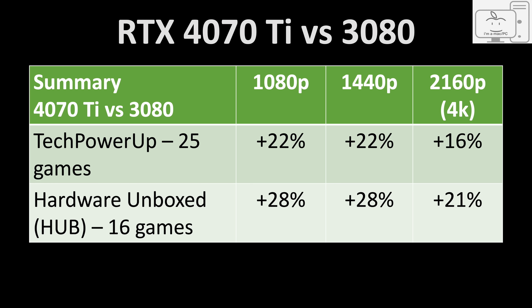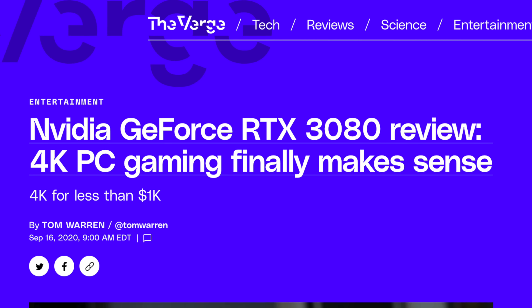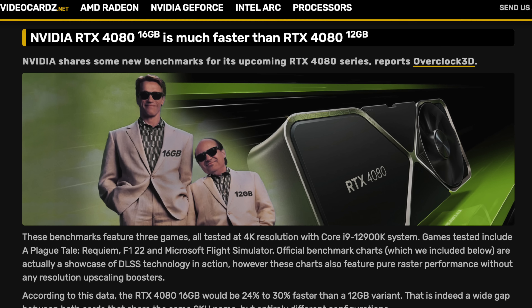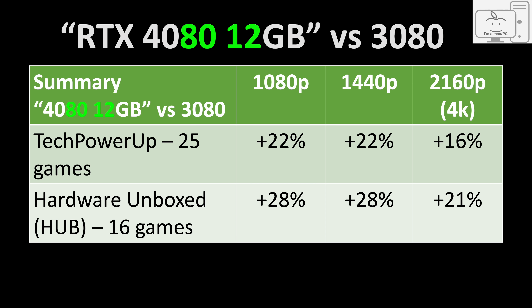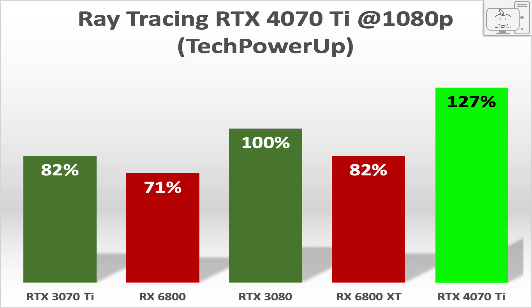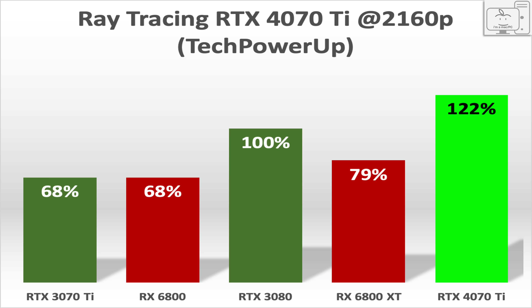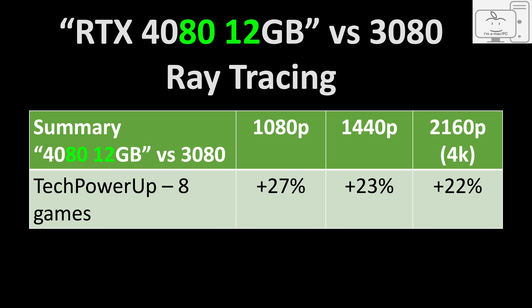The 3080 was the first mainstream GPU under $1,000 to provide 4K gaming at 60 frames per second in AAA titles. Could you imagine if NVIDIA had not unlaunched the 12 GB 4080 and went forward with this GPU at the $899 MSRP? The performance gain of just 16% to 21% for 29% more money would not have looked very favorable. For ray tracing, the 4070 Ti is 27% higher at 1080p, 23% faster at 1440p, and 22% faster at 4K. One generation later — that's two years — these percentage gains are rather unremarkable. A generational upgrade in only the 20% range while increasing the price almost 30% would have outraged many in the community.